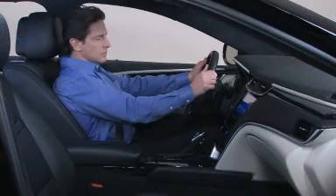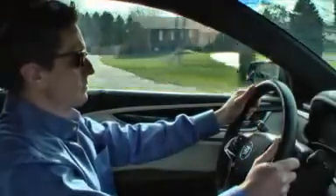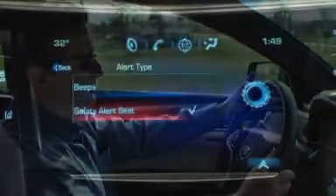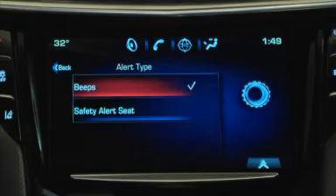The driver may choose one of two alert methods for an additional warning. The factory default is a gentle and discreet vibration of the safety alert seat, or the driver may select an audible alert through the vehicle's speakers. Customers can change to the audible alert through the CUE Settings app if preferred.